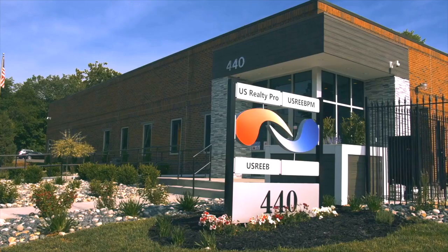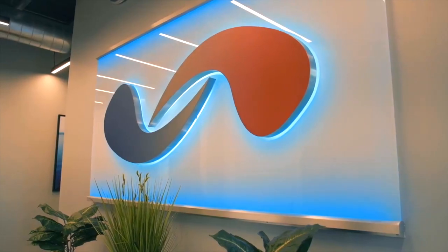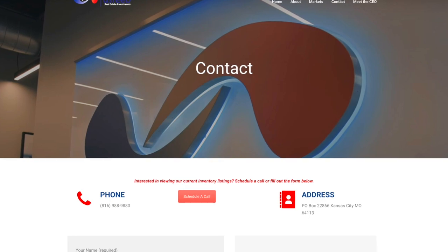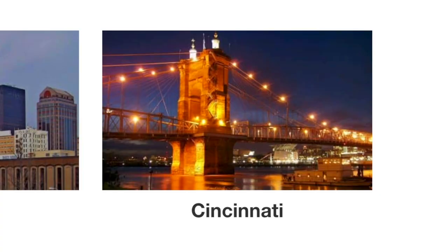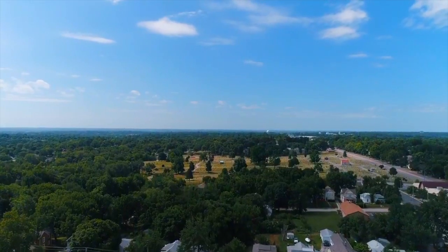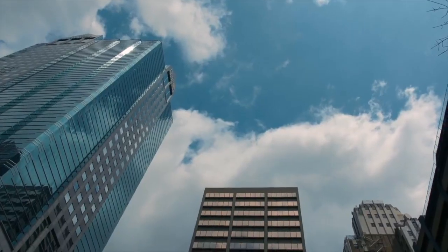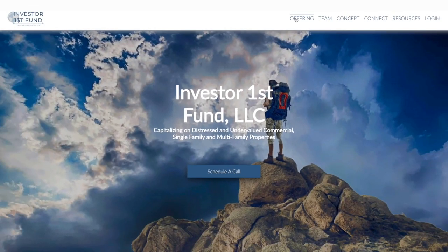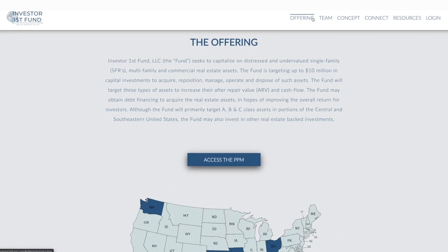U.S. Reed is a full service turnkey provider offering investors the opportunity to purchase single family and multi-family investment properties in Cincinnati, Ohio, Dayton, Ohio, and Kansas City, Missouri. The purchase process is seamless — from reserving a property to obtaining financing, inspections, and insurance referrals. U.S. Reed has a dedicated team in place to manage the process from start to finish. In addition, U.S. Reed is also directly integrated with its own private placement fund for accredited investors.